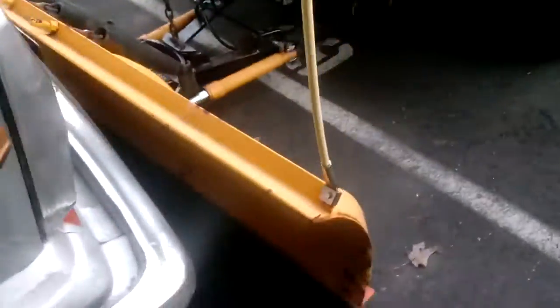Oh, they're not on. Why aren't they on? Hold on — it's either A, B, or C, so I'll push A and see what they do. There they go. And we got the plow lights.